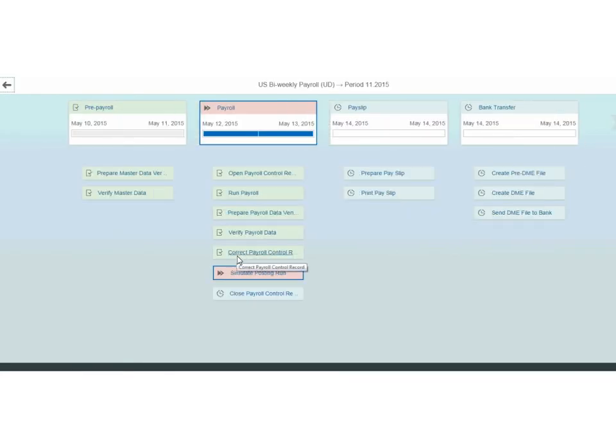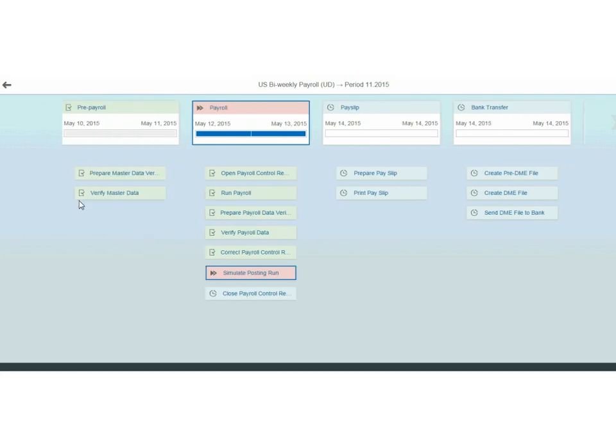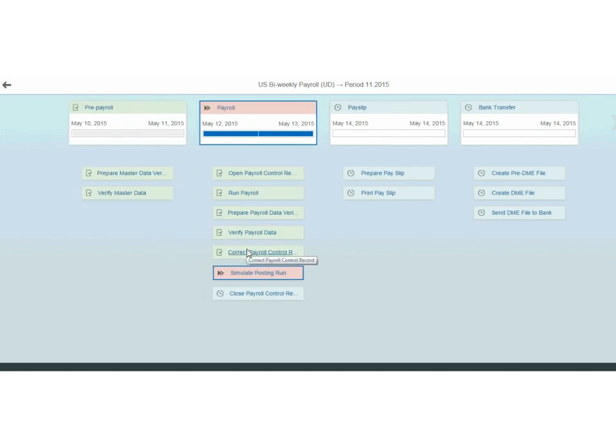We put all the steps of payroll inside this tool so it's a self-guided payroll process. Going through from the beginning, we have pre-payroll steps, the actual payroll run, then post-payroll steps, generating payslips, doing the direct deposit, and all the way through to posting to a general ledger. All these steps are run right from here. We can group them together based on your business steps and push some to other parts of the organization — for instance, if financial people do the posting steps, or someone else does the payslips.